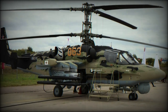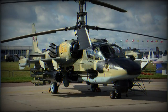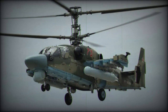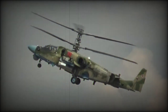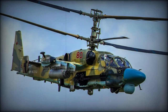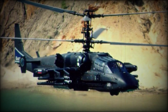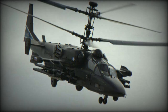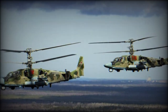Attention has also been given to reduced maintenance and repair times by providing better accessibility of key systems and components. The Alligator features the Kamov helicopter trademark coaxial main rotors arrangement — 2x three-bladed systems — which eliminate the need for a countering tail rotor unit, also increasing battlefield survivability. These main rotors are driven by 2x Klimov VK2500 series turboshaft engines, which support hot and high operations as well as cold weather service.